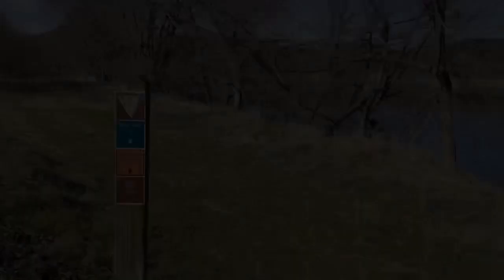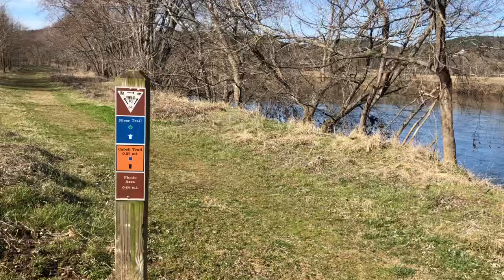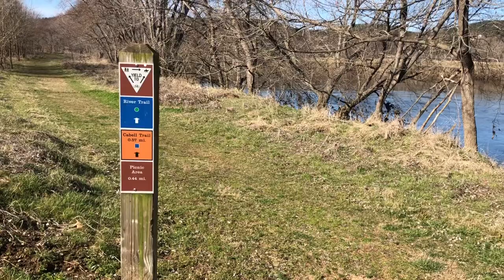Alright, let's go check out this trail! Starting out on the River Trail — we'll be on the River Trail the whole time for a 4.8-mile out-and-back hike today.